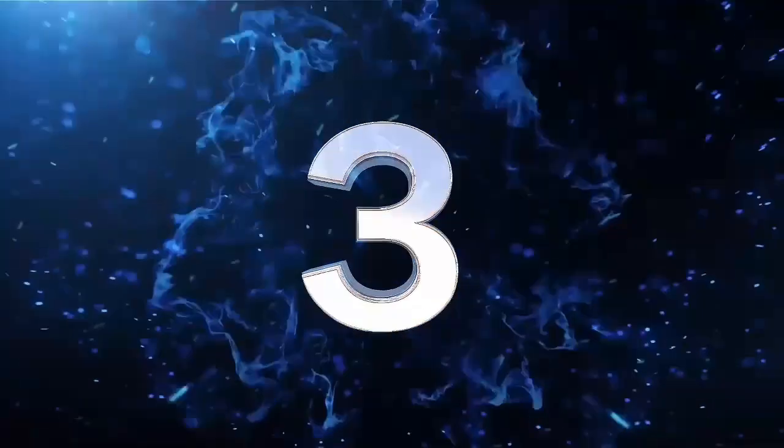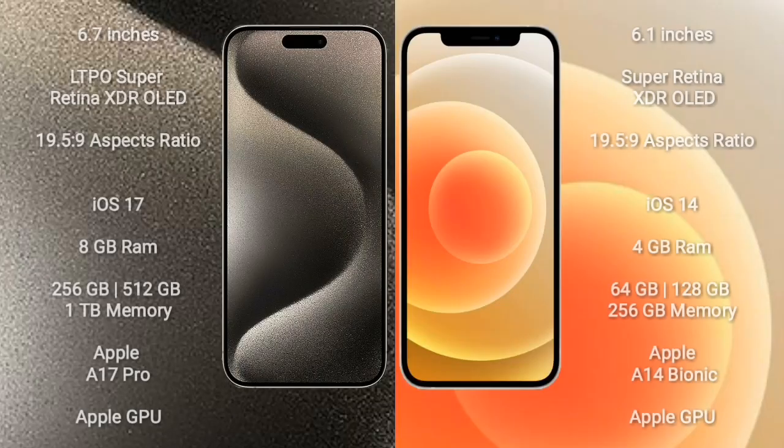iPhone 15 Pro Max comes with 6.7 inches LTPO Super Retina XDR OLED display. iPhone 12 comes with 6.1 inches Super Retina XDR OLED display. iPhone 15 Pro Max runs on iOS 17 operating system. iPhone 12 runs on iOS 14 operating system.